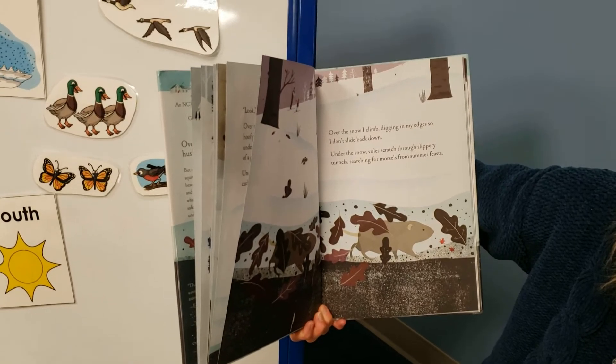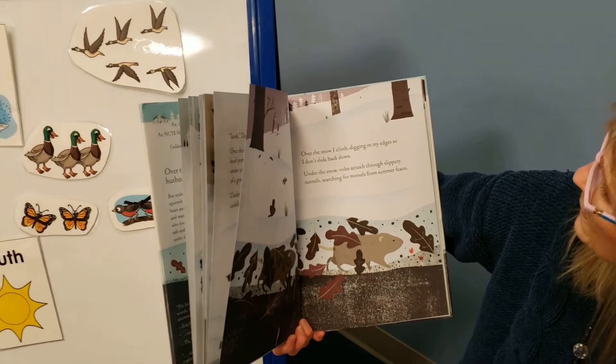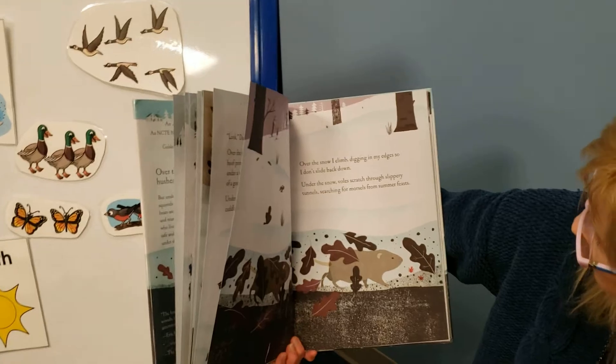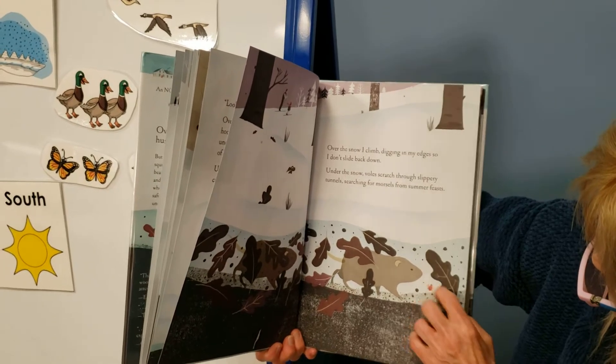Over the snow, I climb, digging in my edges so I don't slide back down. Under the snow, voles scratch through slippery tunnels, searching for morsels from summer feasts. A nice little tunnel — they can eat some bugs.